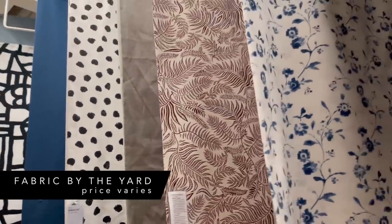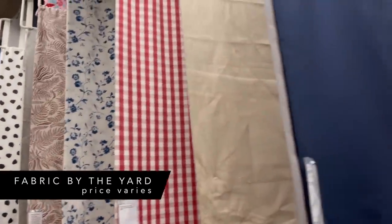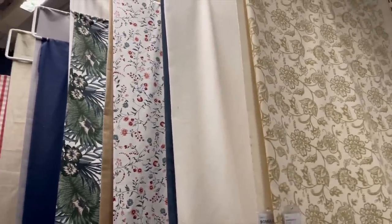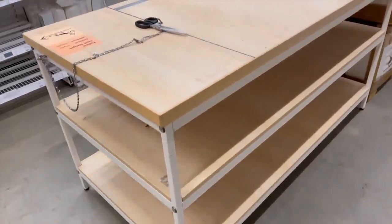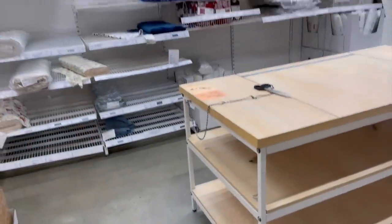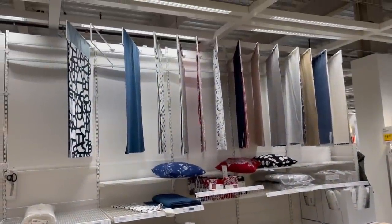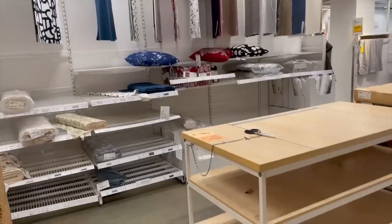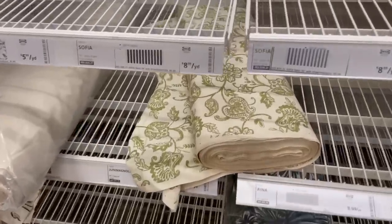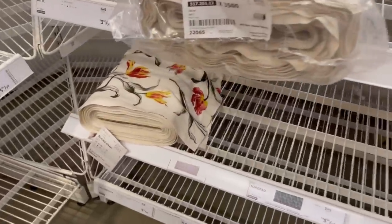You might not know that Ikea actually sells fabric. You can buy fabric by the yard — they have tons of different fabric options, and there's a self-cutting service station. You choose the roll of fabric you want, bring it over to the table, and cut however many yards you need. They have lots of fun, unique, and trendy patterns. Just one of those hidden gems of Ikea you might not have known existed.